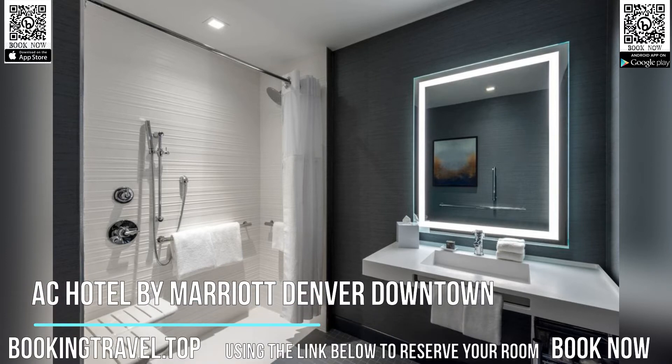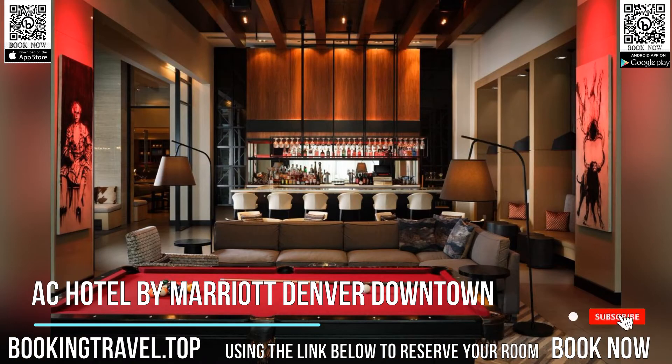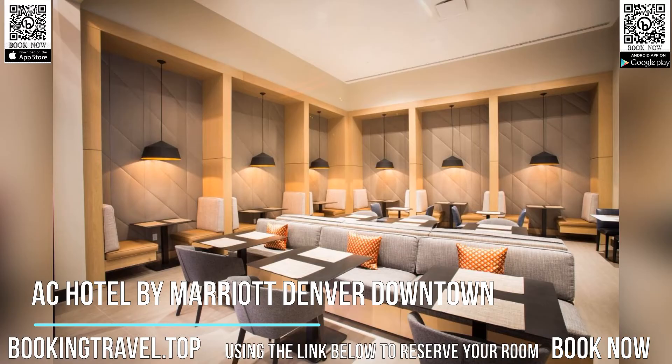AC Hotel by Marriott Denver Downtown has a restaurant, fitness center, a bar and shared lounge in Denver. Among the facilities at this property are a 24-hour front desk and room service, along with free Wi-Fi throughout the property. Private parking can be arranged at an extra charge.